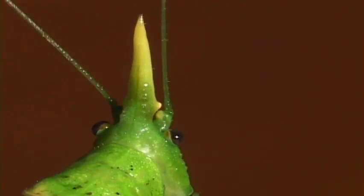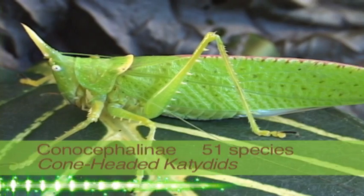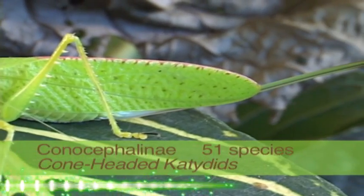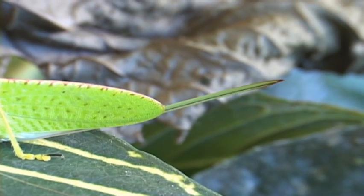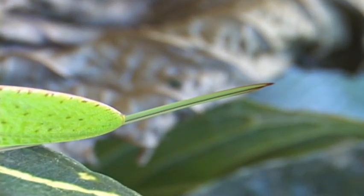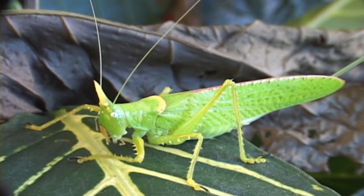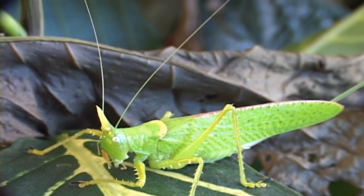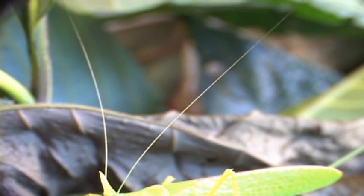The cone heads are known for the spike or protuberance between the eyes. As with all the katydids, the females have an egg-laying organ called an ovipositor that can be stuck into rotting logs, between bark, or in the ground to lay her eggs. She has a great pair of antennae, which are useful for feeling around at night.